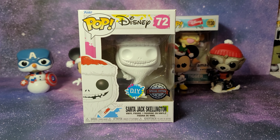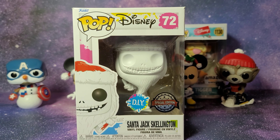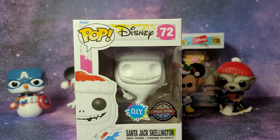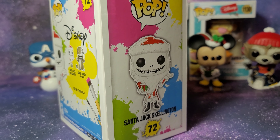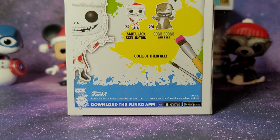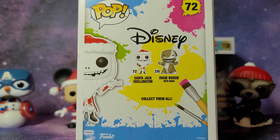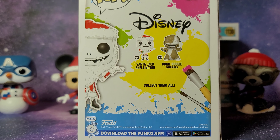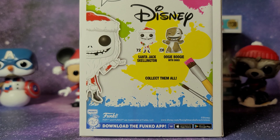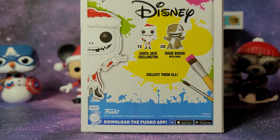First up we have a DIY Pop which is Santa Jack Skellington from Nightmare Before Christmas, and I'm not going to open this yet because it's just plain white. The cool thing about DIY Pops is that you can paint them however you like. Surprisingly, I have never made a DIY Pop on my channel, but I have painted Pops in the past — earlier this year I painted Isabella from Encanto and that video went viral, currently at 13 or 14 million views.